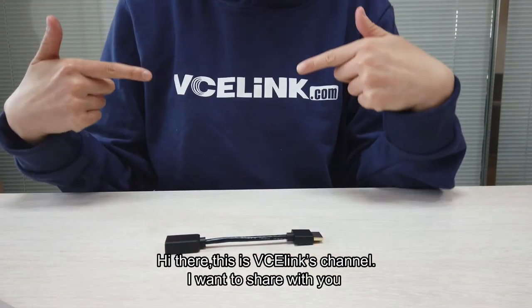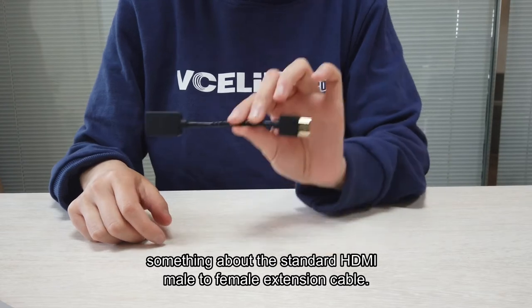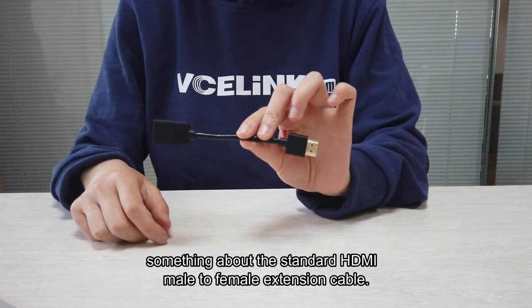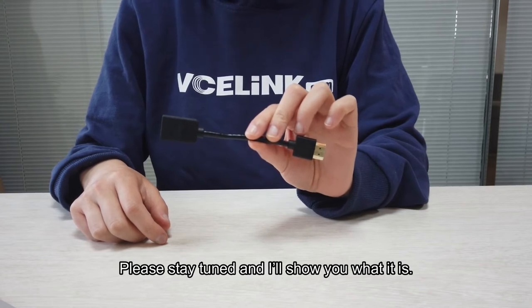Hi there, this is BC Elix channel. I want to share with you something about standard HDMI male to female extension cable. Please stay tuned and I will show you what it is.